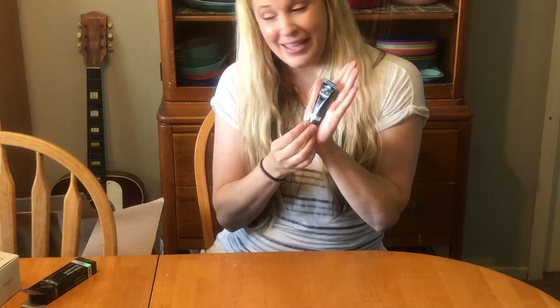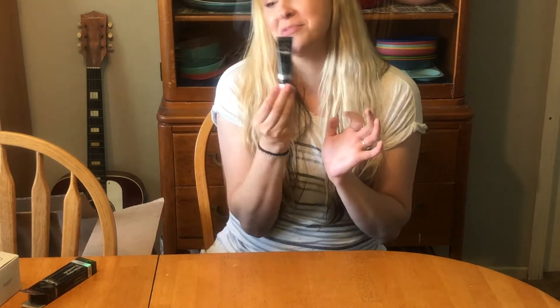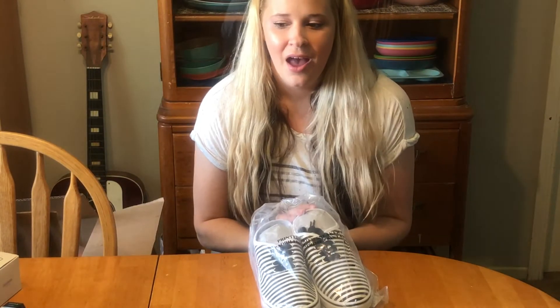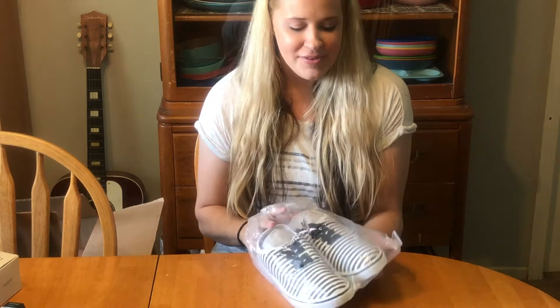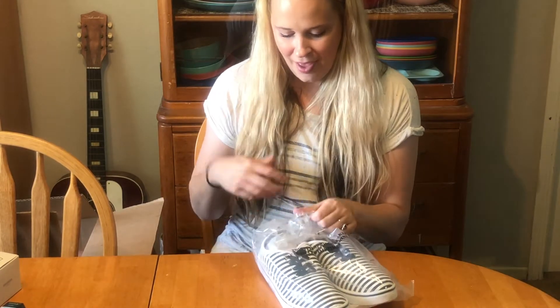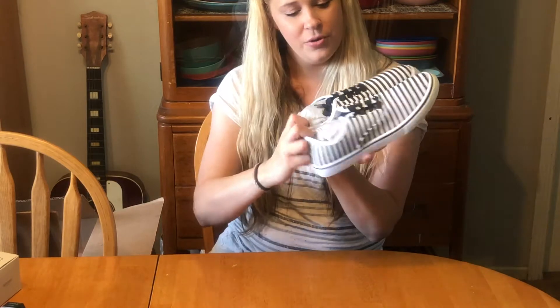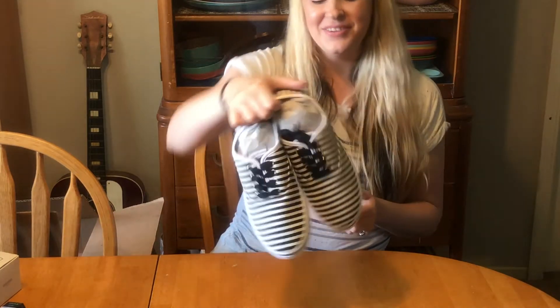I really need to try these toothpastes because I need to whiten my teeth! I also ordered some shoes — these cute little striped sneakers that remind me of Keds. I used to wear Keds all the time as a kid. They're inexpensive too, which is great. They also have a tie-dye style sneaker in pink, blue, and white, and I definitely want to get those as well.